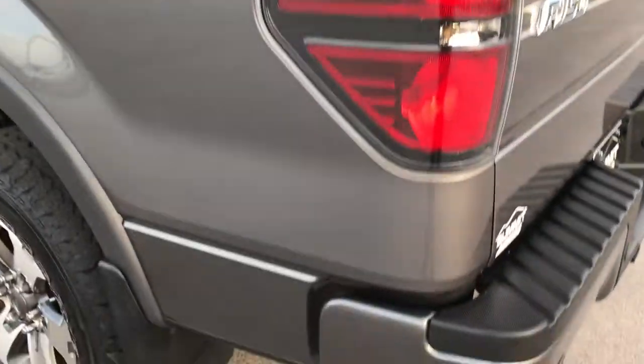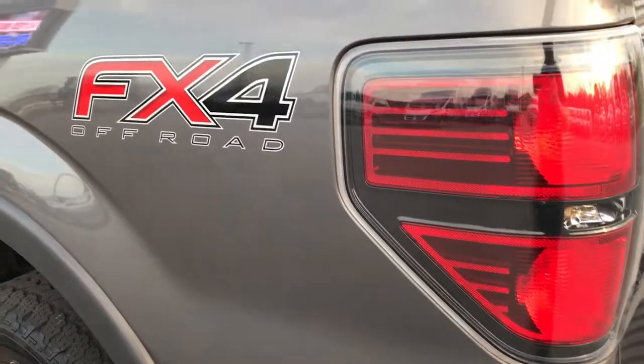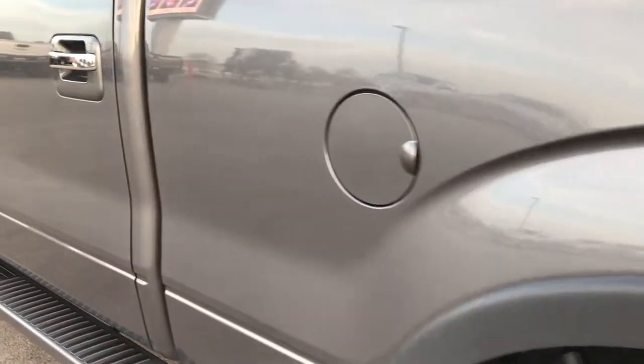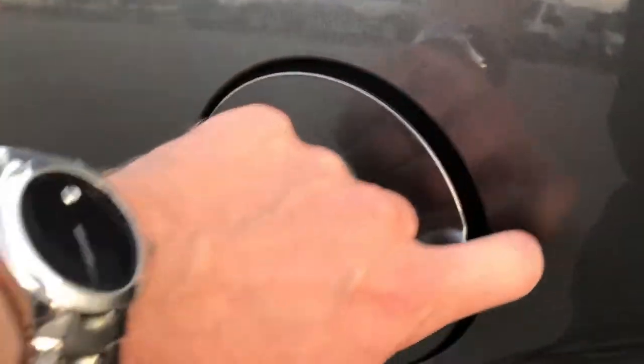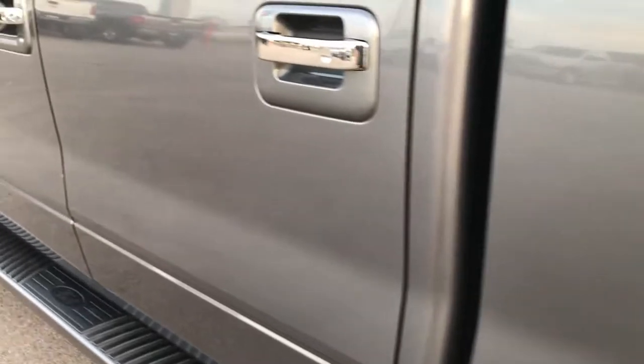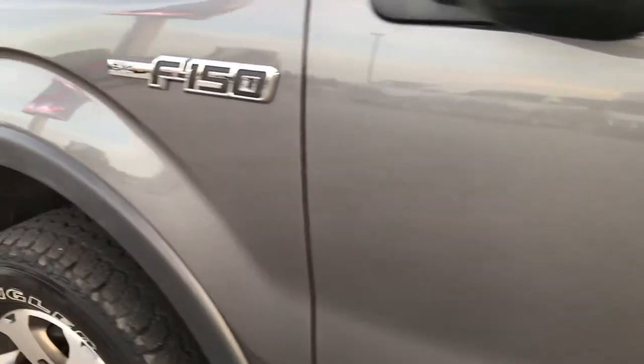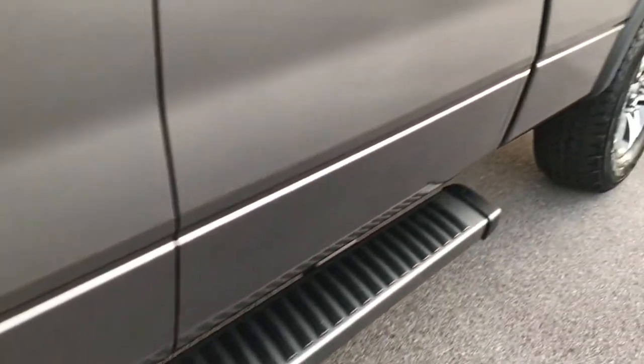I can speak from experience. Down this side of the truck, very clean as well. I didn't see any dents or dings down this side. It does have the capless fuel fill, easy fuel. Very clean down this side of the truck. It does have the driver side door code entry, which we have the code for — so don't worry about that. Factory painted step bars.